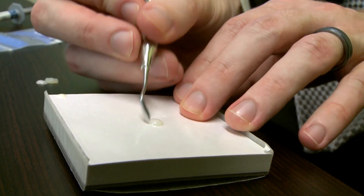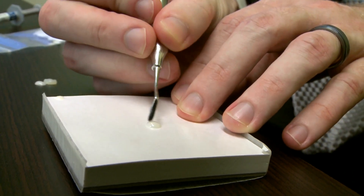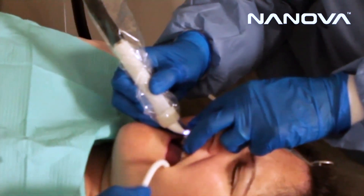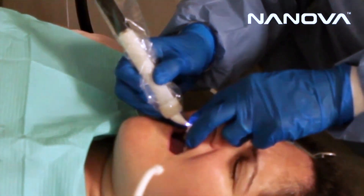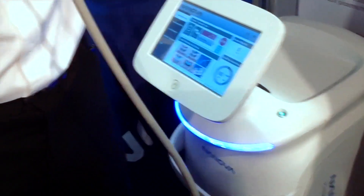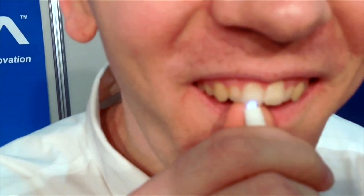The nanofibers provide support to the overall structure, much like rebar in concrete. Nanova is also developing a new approach — dentists may soon use a new technology to harden the composite called a plasma brush. It's a device that generates plasma, more like a torch, but at room temperature, body temperature. It makes the bonding much stronger. Use of the plasma brush is pending FDA approval.